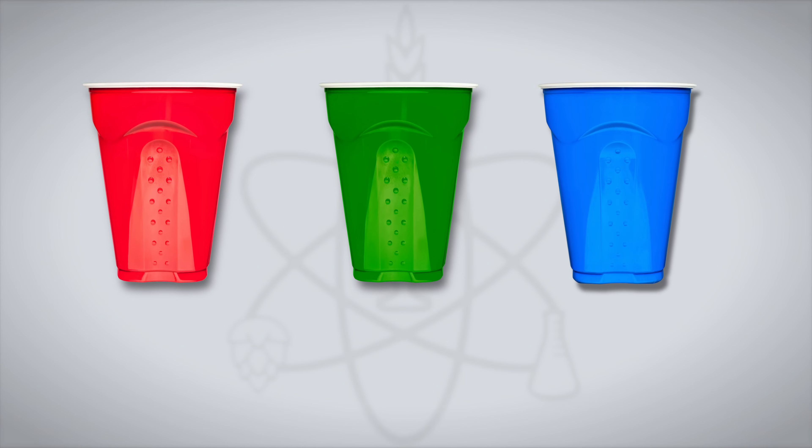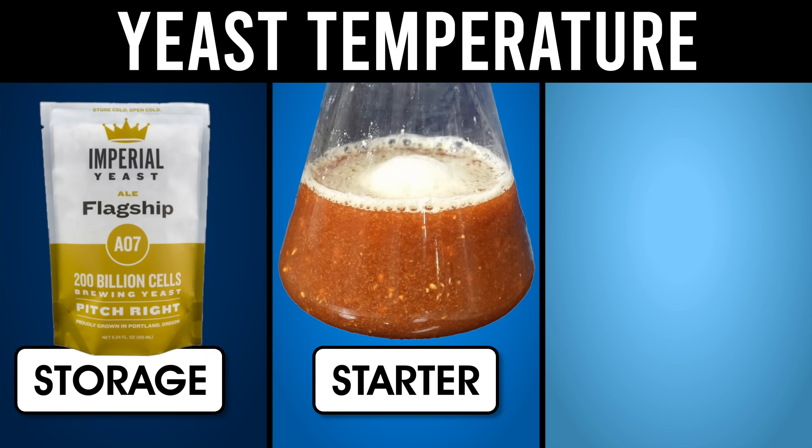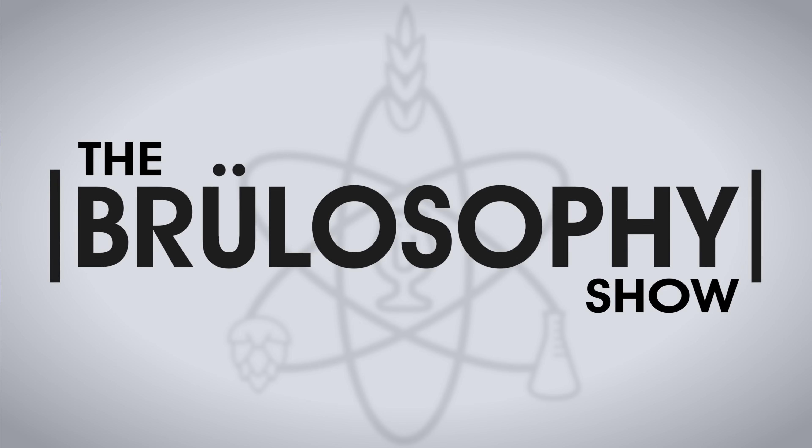Yeast cells can be a little particular about what temperature they ferment at, but fermentation isn't the only consideration for temperature control. We've conducted 67 triangle tests to evaluate the impact of yeast storage temperature, yeast starter temperature, and yeast pitch temperature. How does temperature affect yeast outside of just fermentation? Let's find out.